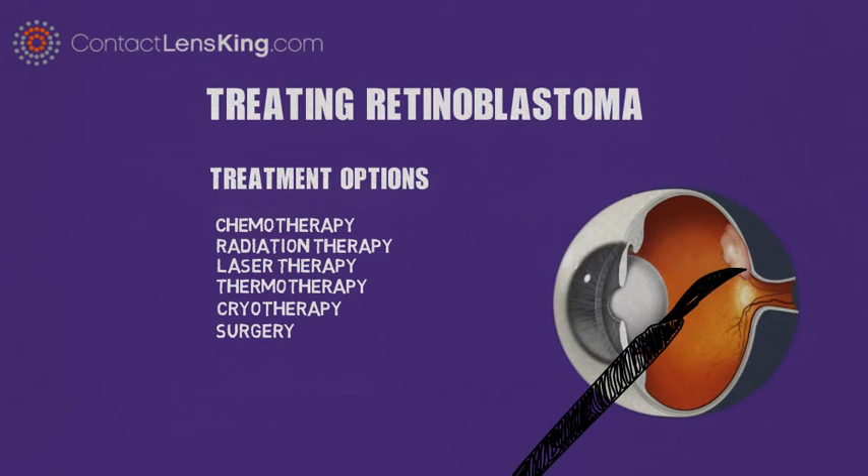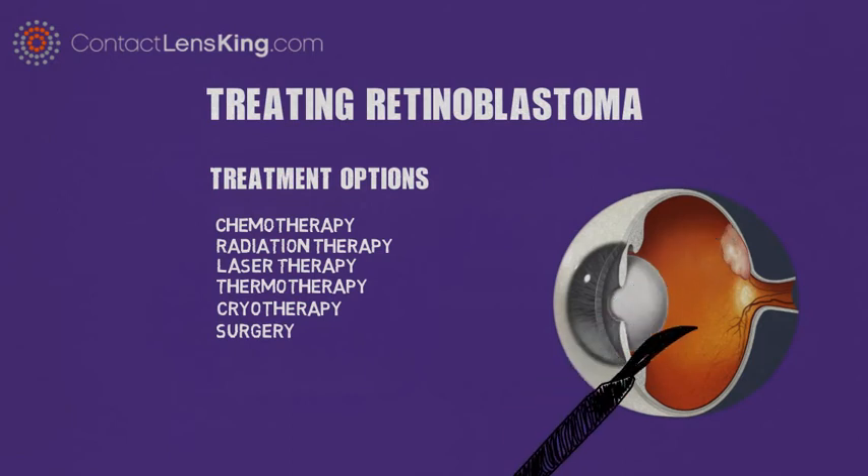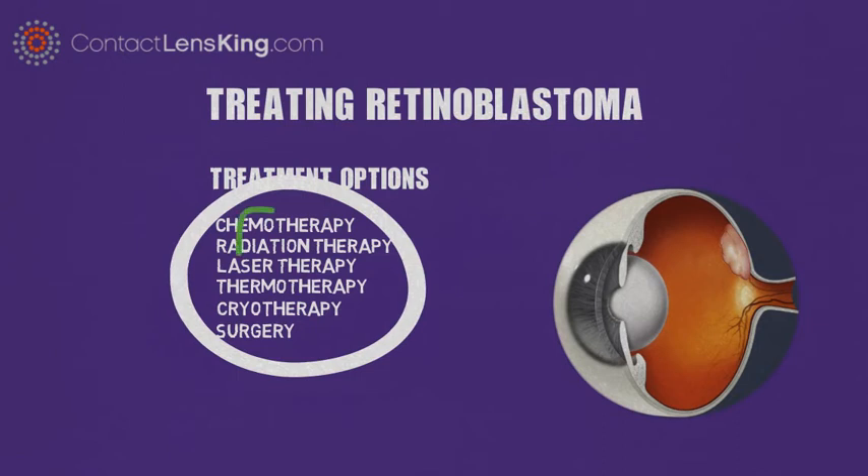Surgery is a procedure that tries to physically remove affected areas such as tumors. All of these above treatments can be highly effective if the disorder is diagnosed in time.